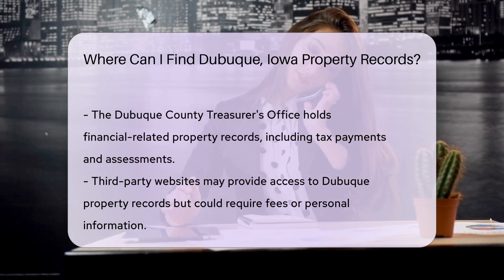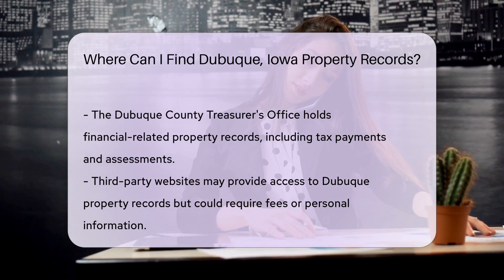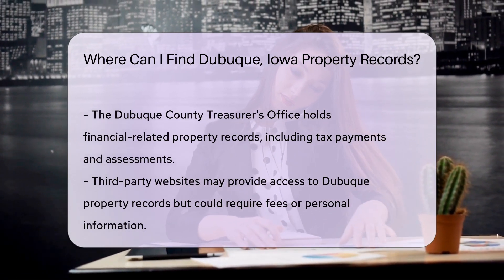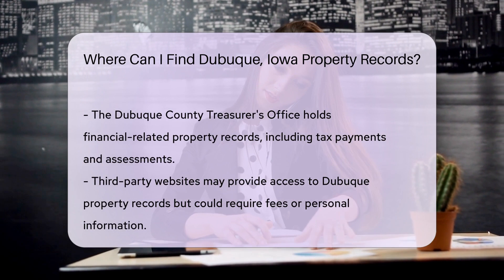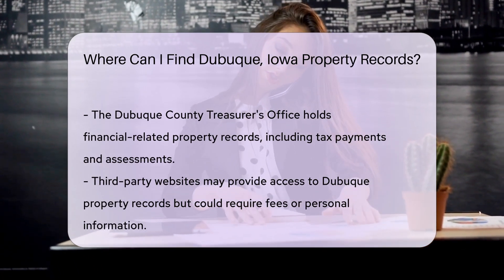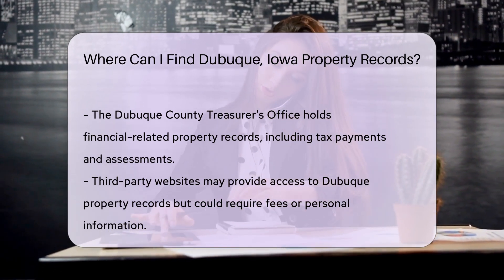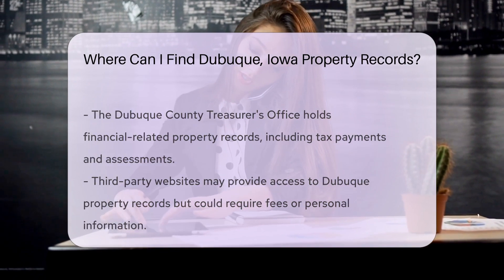Prefer the charm of a real-world search? The Assessor's Office welcomes visitors — you can waltz right in and request access to property records. Sometimes, the information you seek might be nestled within the pages of the Dubuque County Treasurer's records, which handle the financial side of property records, like tax payments and assessments.